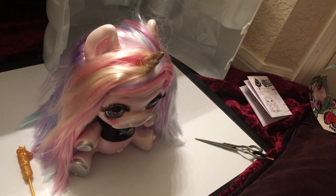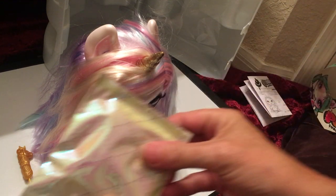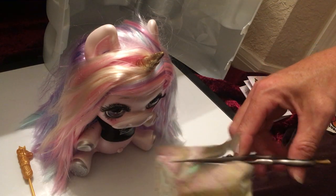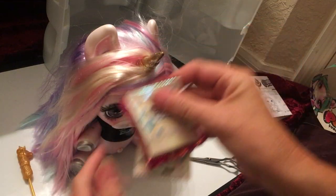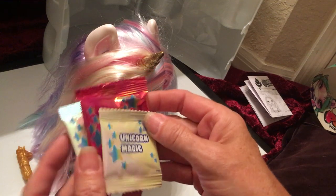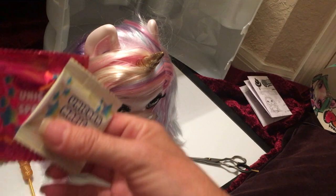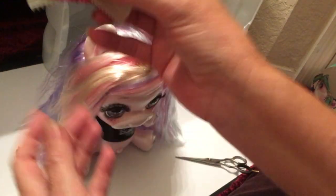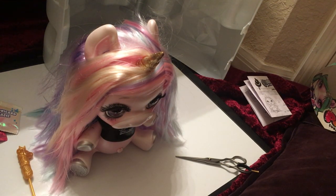The next thing is Unicorn Magic, which probably has something to do with the slime. It might be what you add to make it sparkle. I learned from the Rainbow Surprise Doll that these count as individual surprises, so this would be three surprises just from these packets.